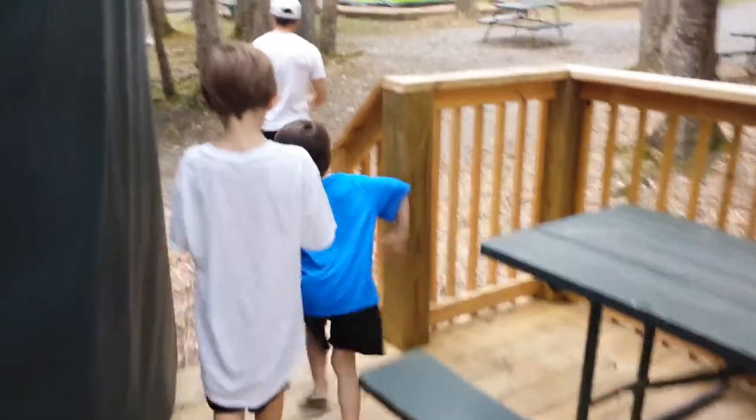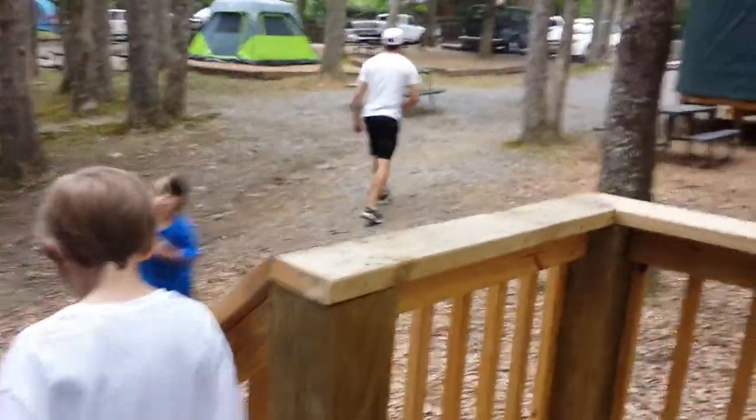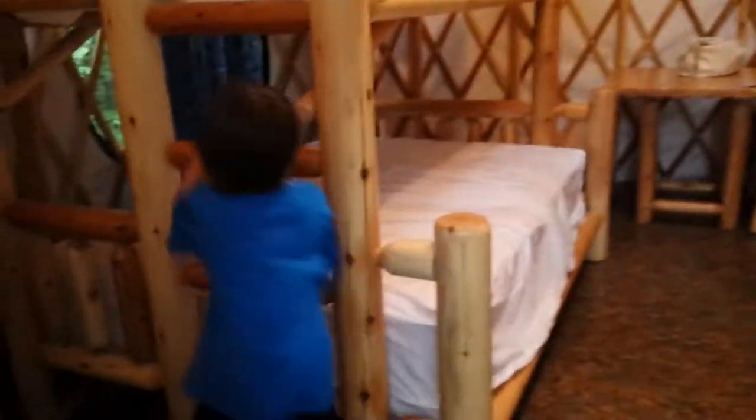Here's our yurt! Are you excited guys? You want to see the yurt? I'm getting this for Auntie Em. Here's our yurt on our property now. Come in the yurt — here's our yurt!